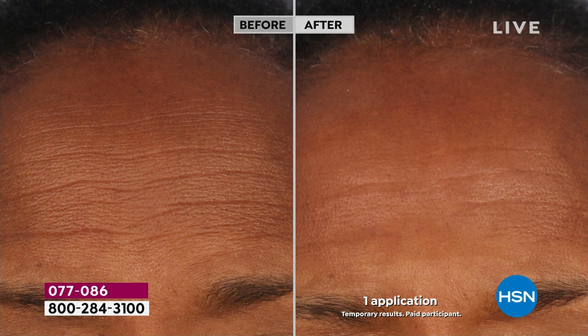You've tried every instant, temporary wrinkle line filler, all of this stuff. And you know what? At the end of the day, it may work, but you wash it off and you're back to normal skin. Today, we're going to share with you the number one bestseller for Skin Cosmetics that will change your skin after one application.